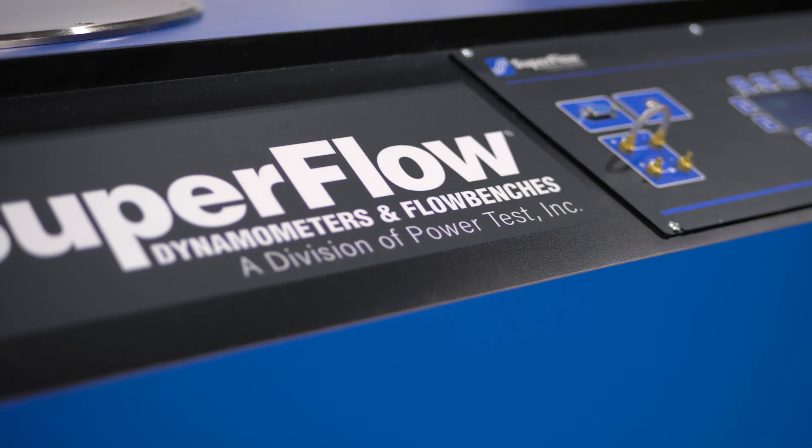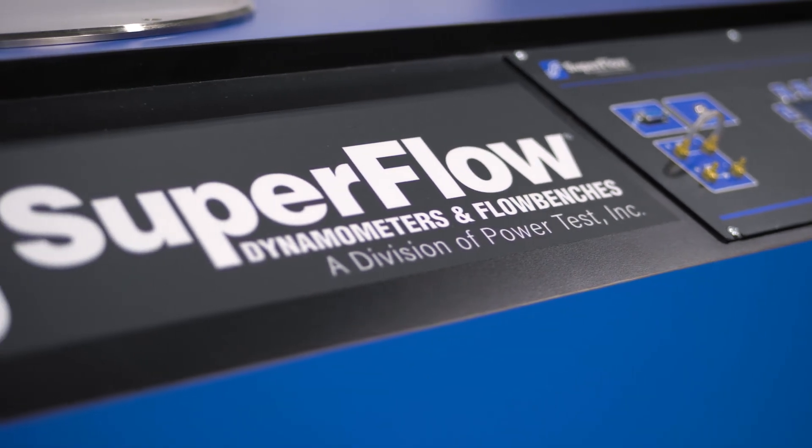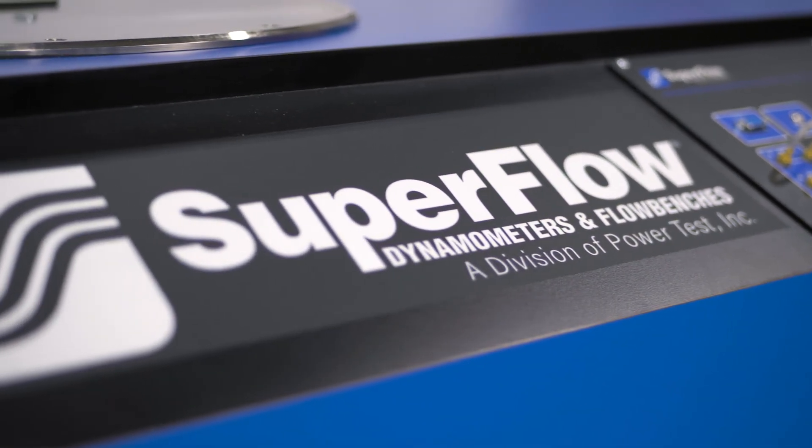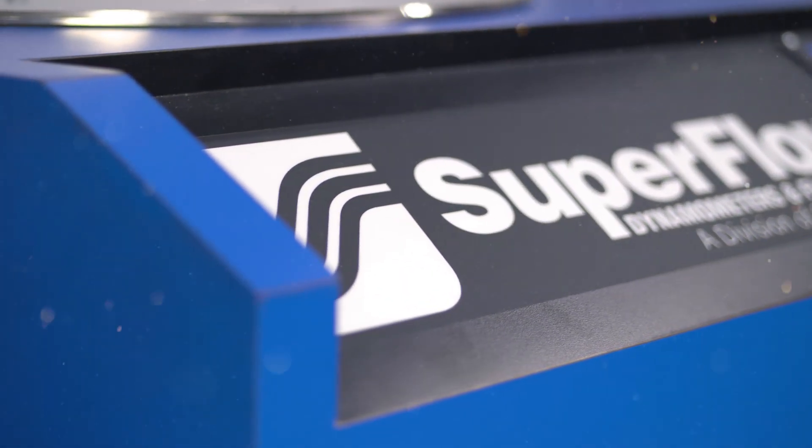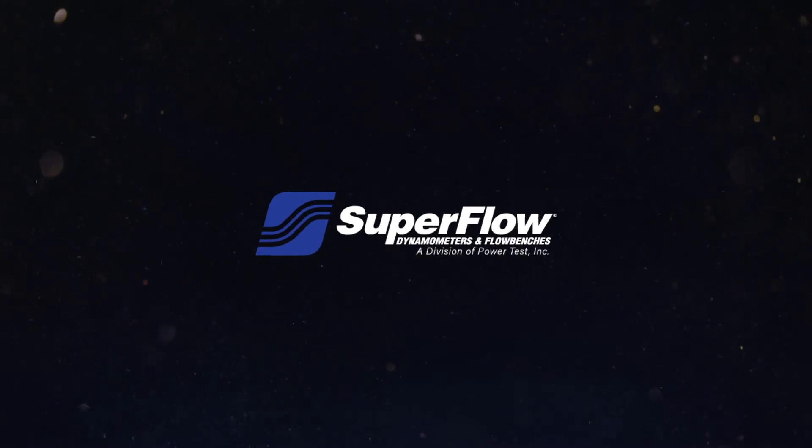All of this is backed by Superflow's legendary service and knowledge base. You need performance — we have solutions. Contact us today and let our specialists help you get the performance you need.